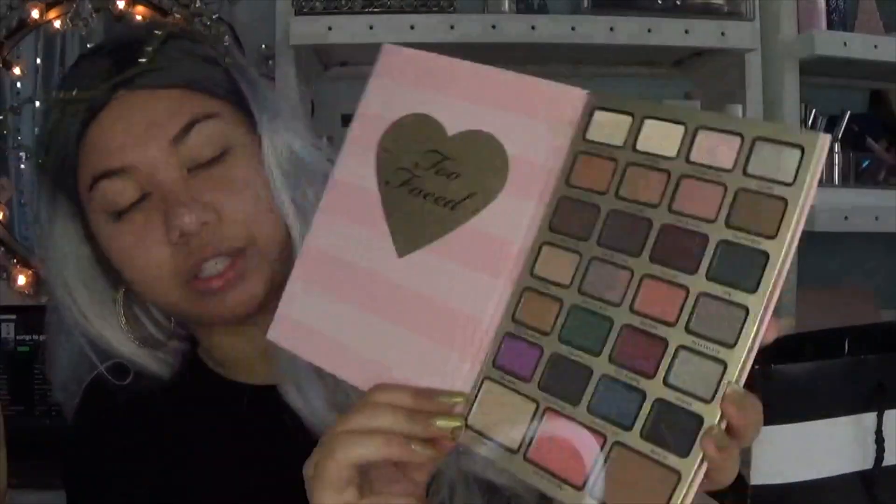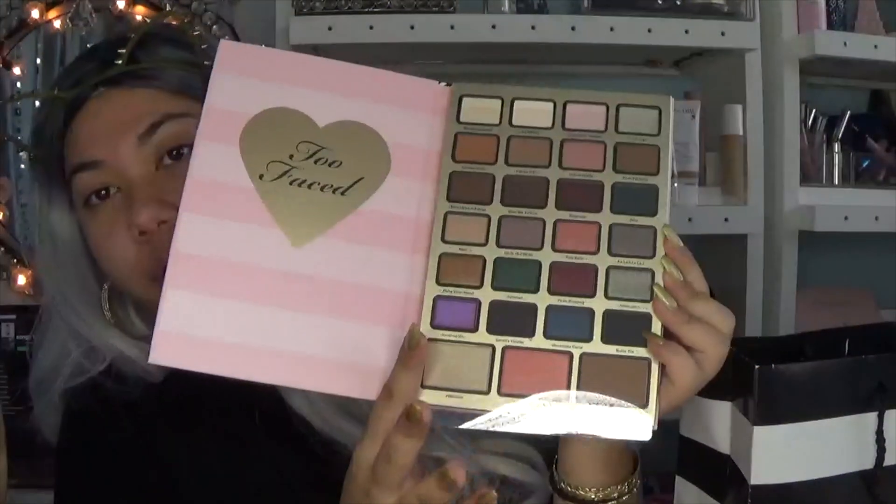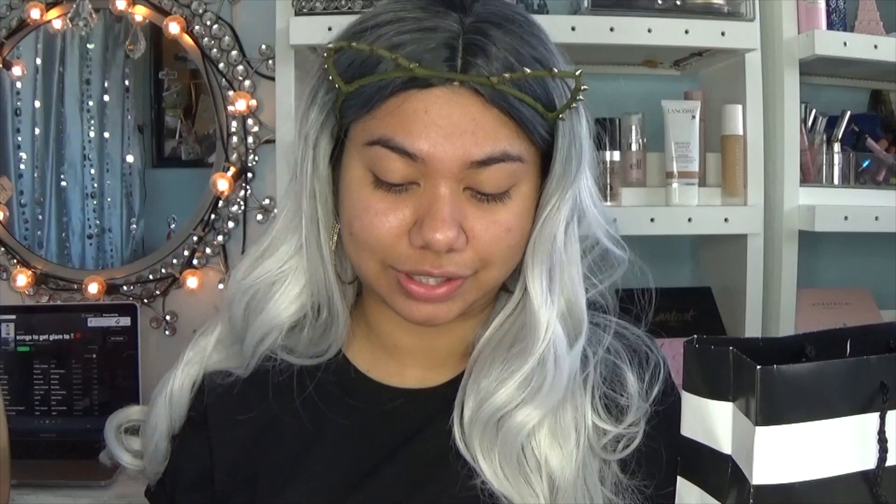This is the palette — the packaging is always cute, Too Faced always has great packaging and great marketing. The palette has twenty-four eyeshadows, one highlighter, one blush, and one bronzer. The colors are pretty cute. I watched it when it first came out and I was kind of on the fence — it was fifty-eight dollars. I think it would make a really cute gift honestly.